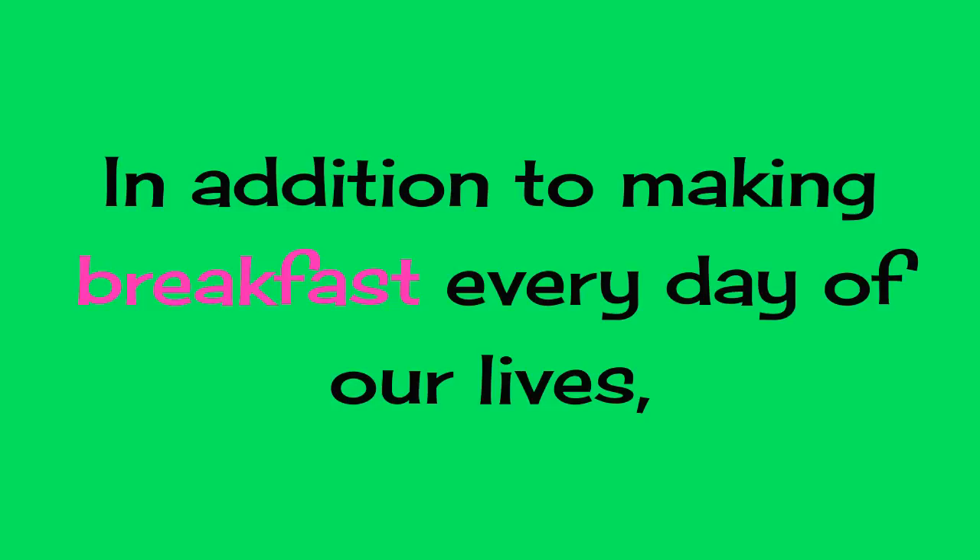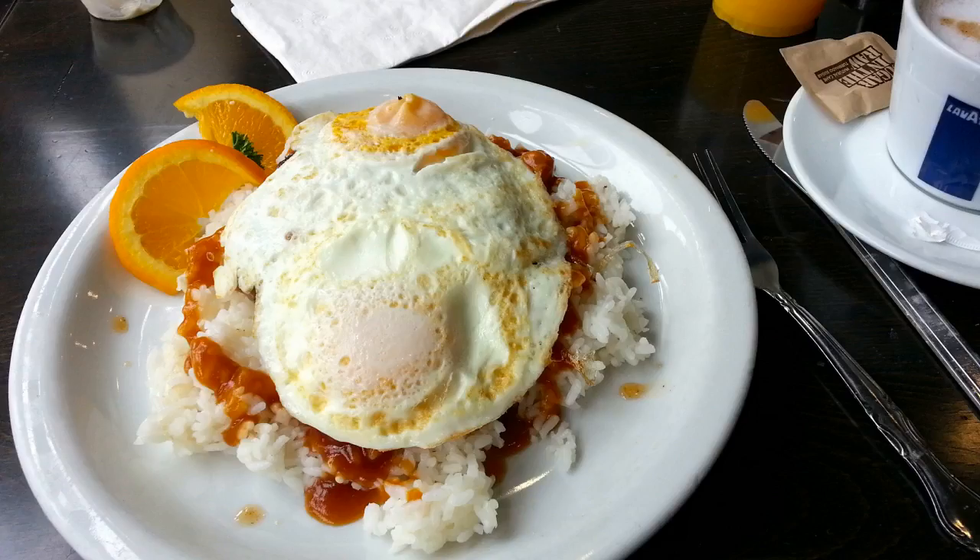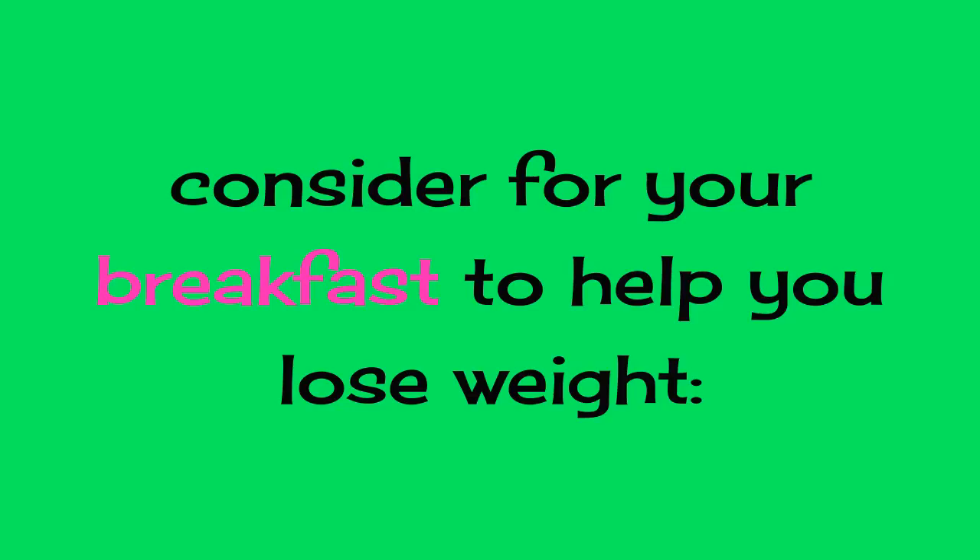Weight Loss Breakfast Tips. In addition to making breakfast every day of our lives, it is essential to consider the composition of it if we want this meal to really work for weight loss. That's why we'll reveal some key points to consider for your breakfast to help you lose weight.